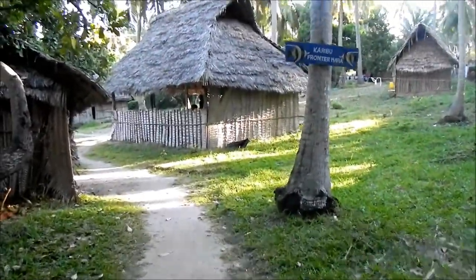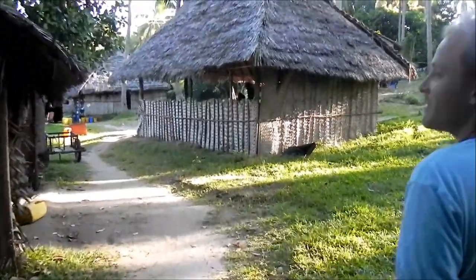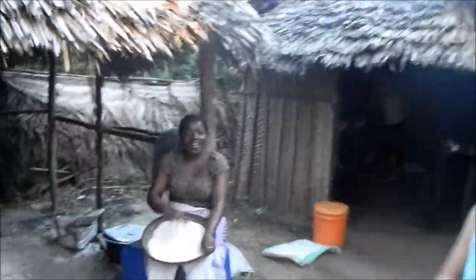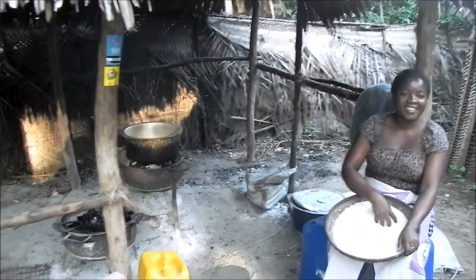This is our main camp. This is where all the volunteers work, rest, and play, with a whole host of tents, camps, and buildings to facilitate everything. This is Rosie, our cook. She's a bit feisty in the morning, so watch out for her. This is where we cook everything, and in here is the kitchen where everything's prepared.